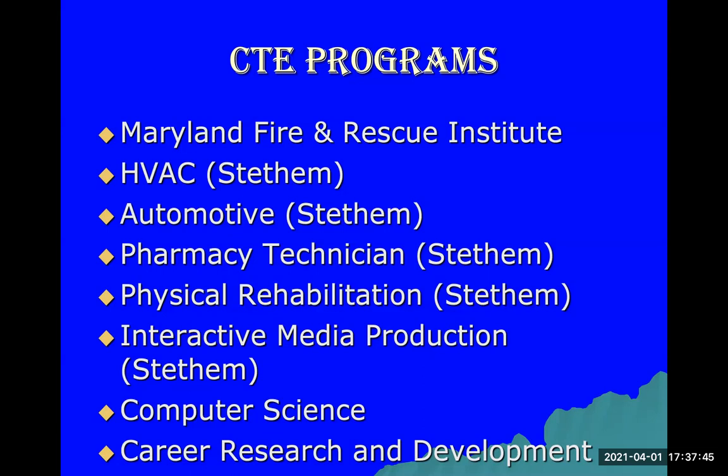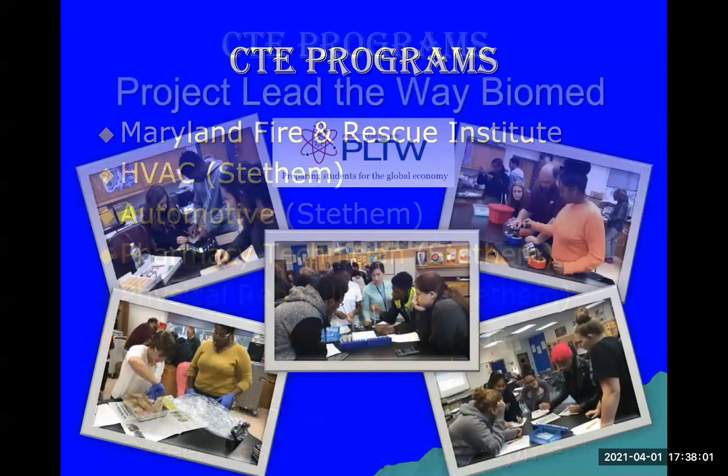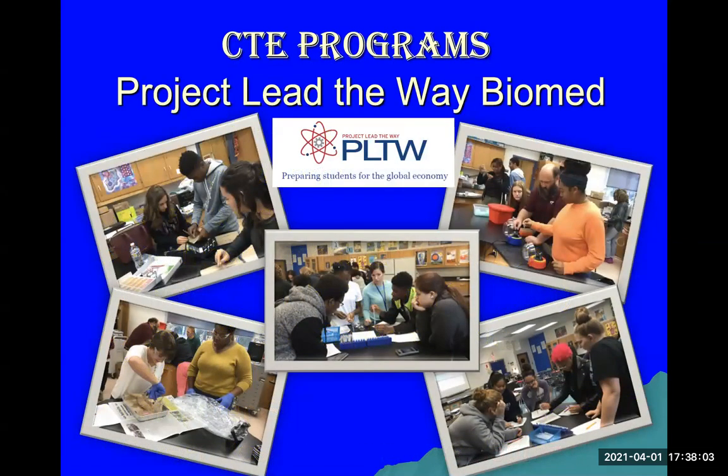We also have the Computer Science pathway, which can be taken here at Lackey, and the Career Research and Development class, which you can start your 11th grade year here at Lackey High School. We also have the Project Lead the Way Biomed program. If you're interested, you begin that program your 9th grade year, so make sure you speak with your counselor to be enrolled in the correct classes.